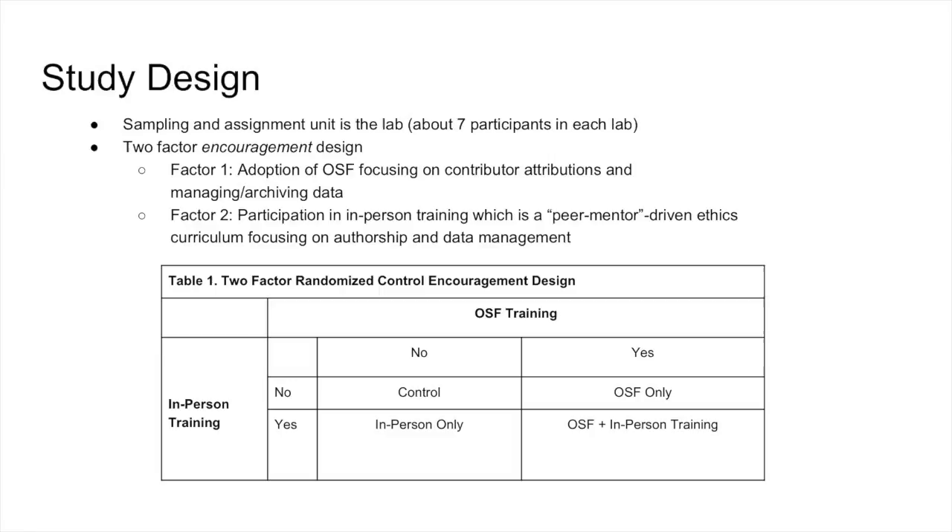Those are our two interventions — the two things that make our training promising. The two interventions lend themselves to a two-factor design. The sampling unit is the lab, so we're going to randomize labs to four different cells: randomized to get OSF training or not, and randomized to get the in-person training or not, with some getting both and some getting no training. We actually expect an interaction effect, because the OSF training and in-person training are designed to be synergistic — we expect an especially big boost in ethical behavior for those who get both.